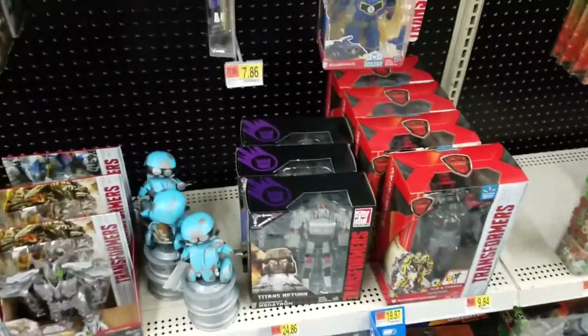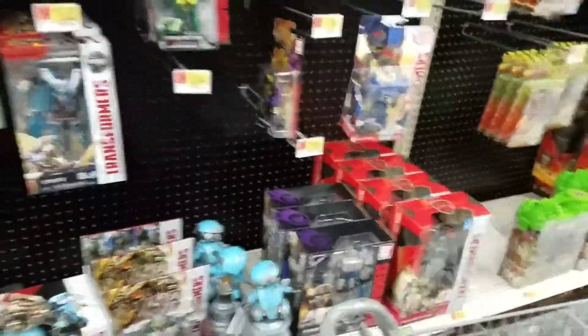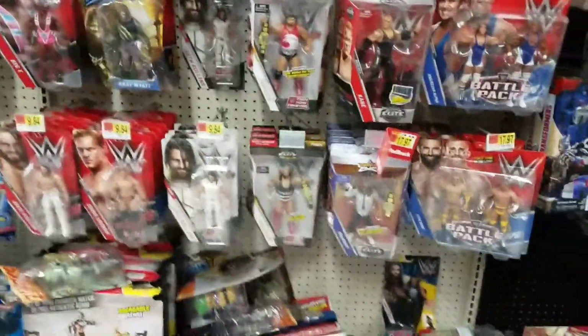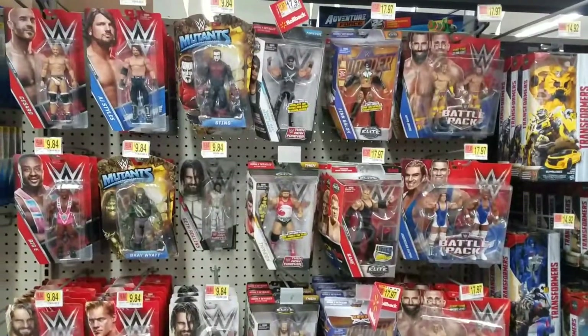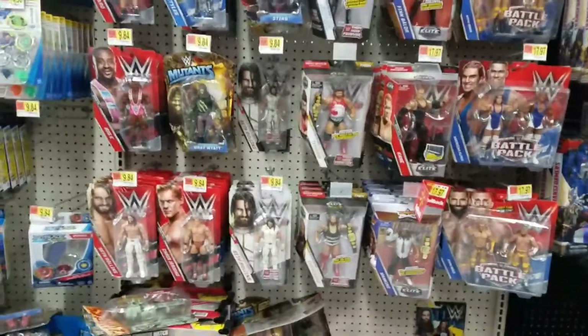I need to find them both together at some point because I'm not going to buy one without the other — I may have to resort to buying them both online together. Here are some wrestlers. If you're a wrestling fan and want me to look closer, let me know.